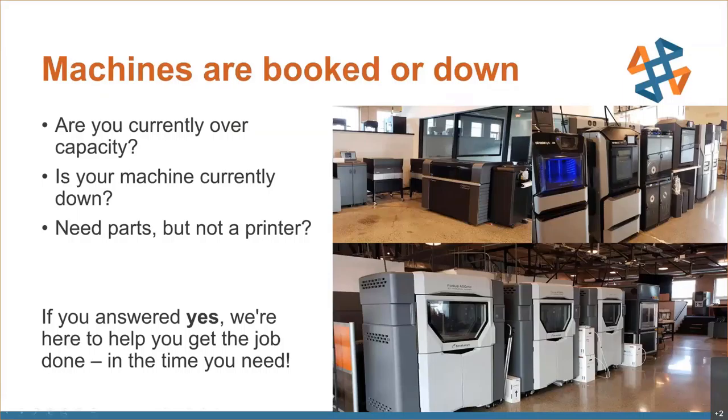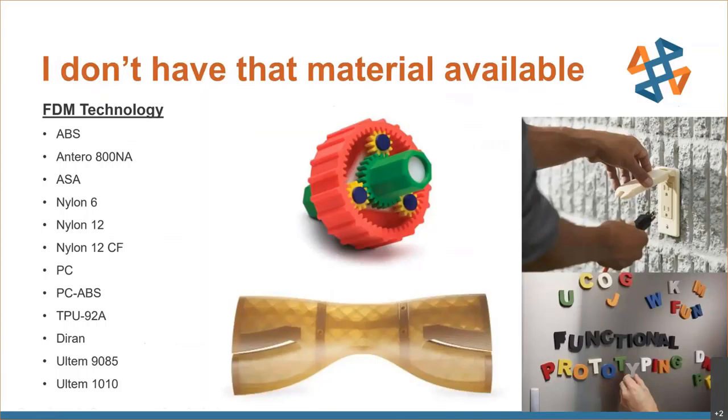We'll begin with FDM technology — this is the most ubiquitous technology in additive manufacturing, what you can buy at Micro Center or on Amazon. Generally speaking, this is weed-whacker filament that gets pushed through essentially a hot glue gun to build tool paths of a part, layer by layer stacked one on top of another. Using Stratasys technology, we're also building with water-soluble materials for support structures, which allows a lot more flexibility in terms of part geometry. This technology works really well for applications that need to be fairly robust and durable.